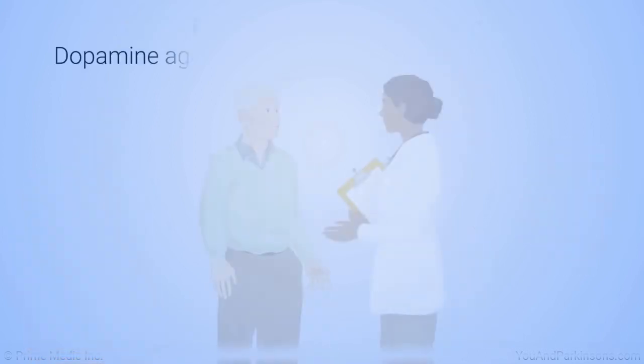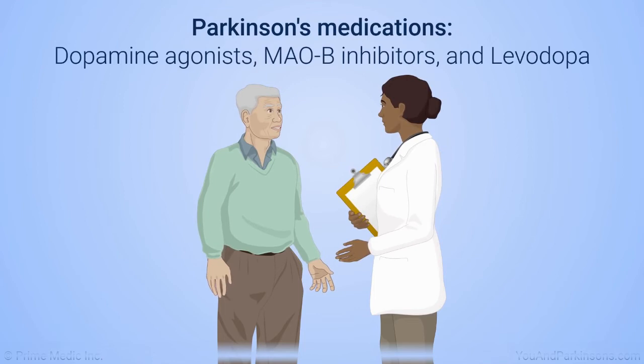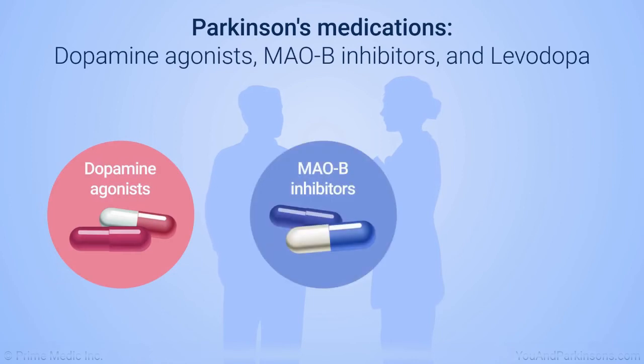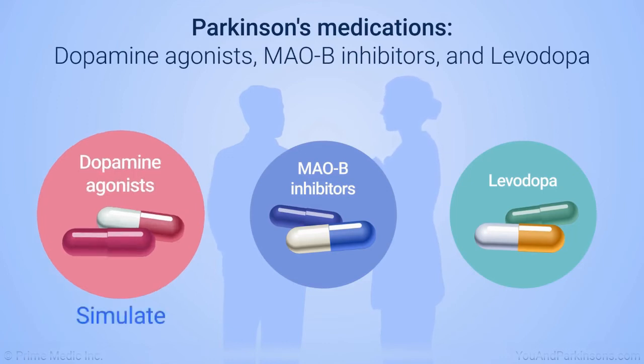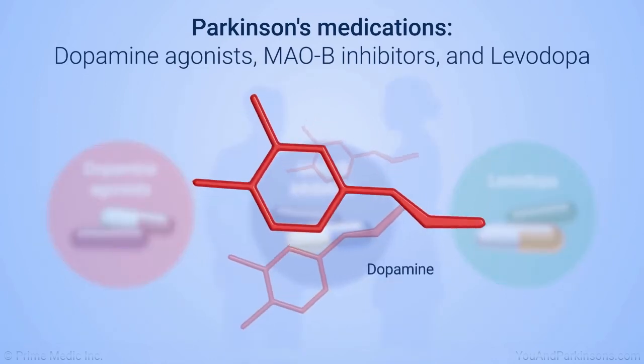The medications you take for early Parkinson's may be different from those you take later. There are three main medication classes for Parkinson's: dopamine agonists, MAO-B inhibitors, and levodopa. The decision as to which class to begin treatment with will depend on your age, symptom severity, and the potential side effects of each medication. These medications help simulate, extend, or replace, respectively, the brain chemical dopamine, which is reduced in Parkinson's disease.